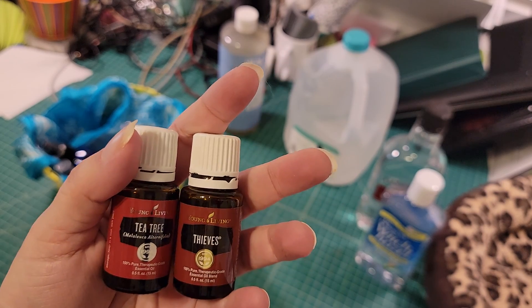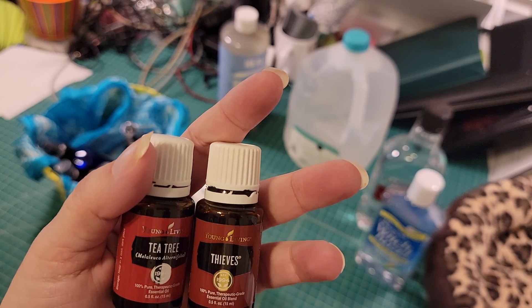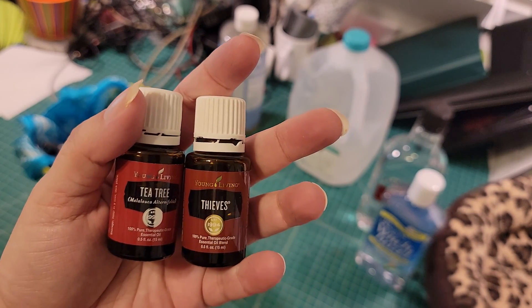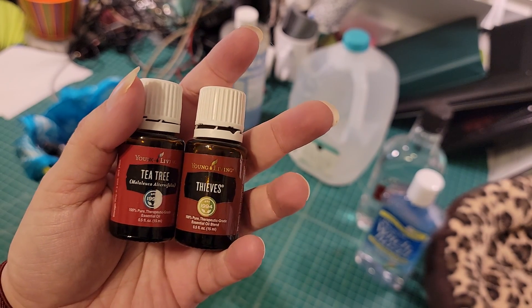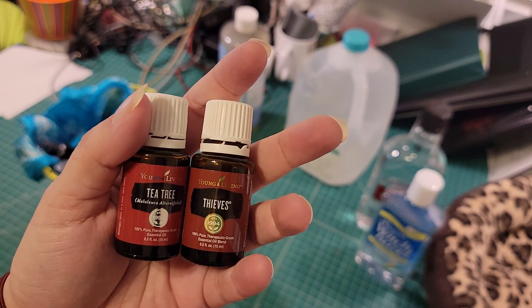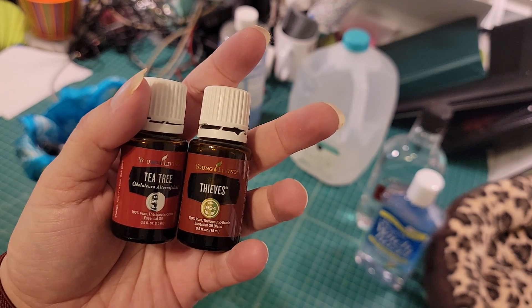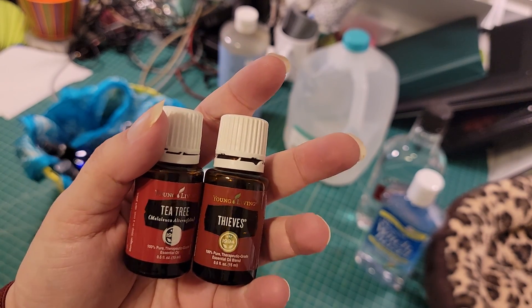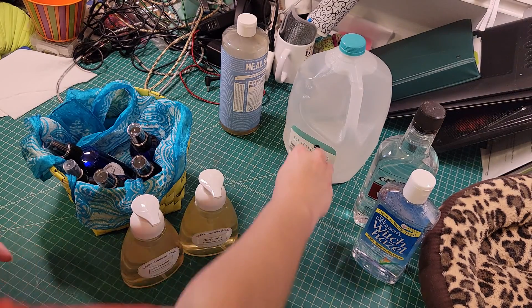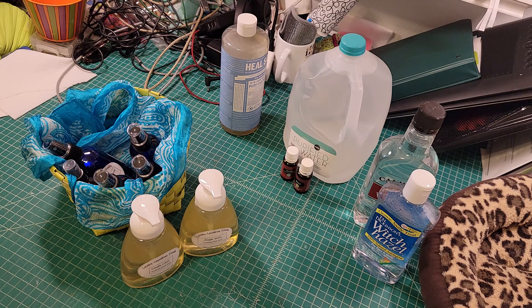Thieves oil is believed to be antimicrobial, antiviral, and antifungal. There have been studies done by actual universities showing that thieves is indeed antibacterial, antifungal, and antimicrobial. If you'd like links to those studies, contact me and I'd be happy to send them. We use thieves in the base of our soap to give it more medicinal properties, then we add other essential oils on top to create our scents.